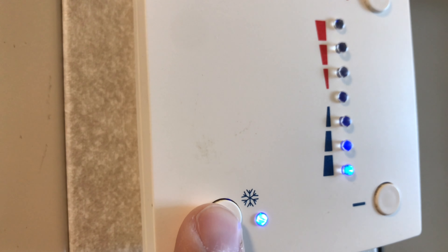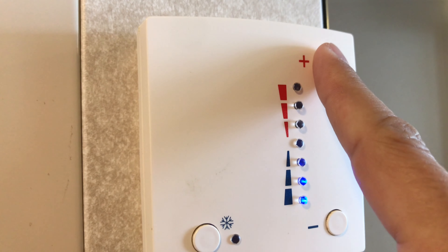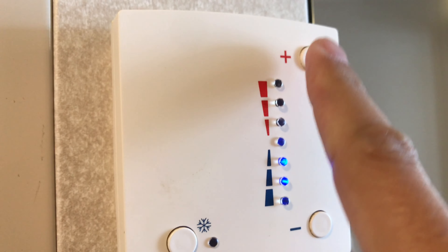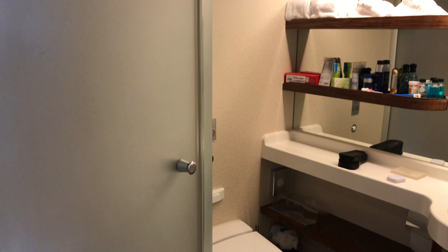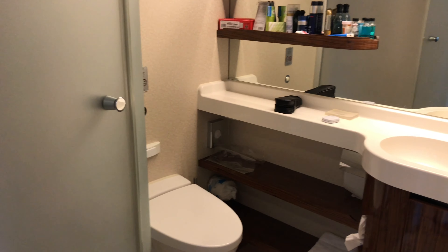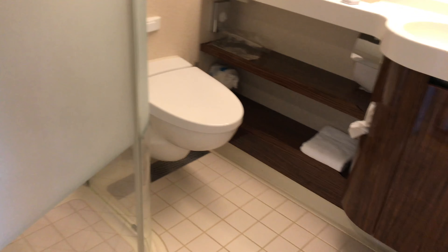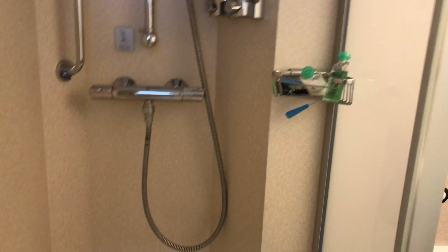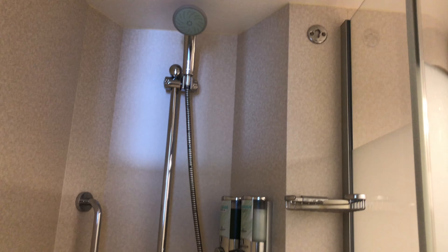There are two US standard outlets and two European outlets in this cabin. I do like to bring extra European adapters to charge things. Each cabin has a little one-cup coffee maker, which is ideal if you like coffee or tea. There are no plugs or USB ports near the bed unfortunately, so what I do is bring a very long extended lightning cord so I can charge my phone and peruse things while I'm in bed.